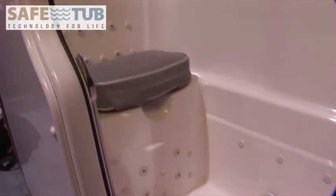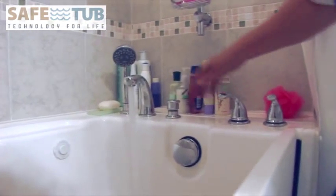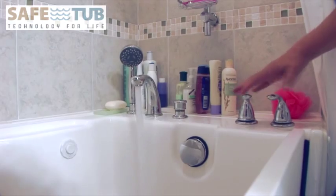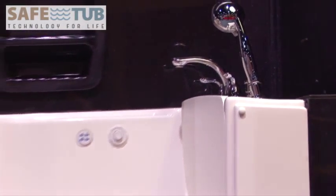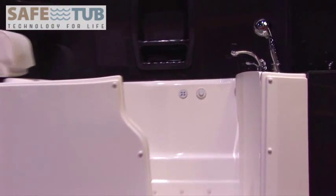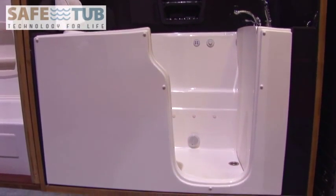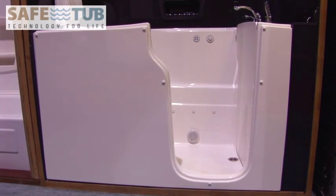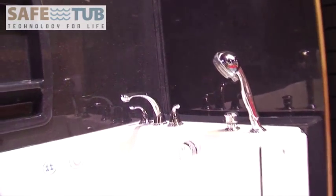Eliminate all your bathing problems. Safety and comfort while bathing are very important when you are choosing a walk-in bathtub so you can maintain peace of mind and independence in your home. We had you in mind when we designed our SafeTub with exceptional safety features that blend into its design so you can use it year after year and always enjoy a safe bathing experience.